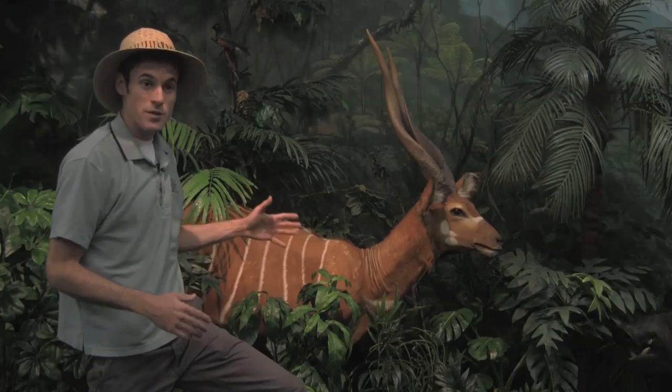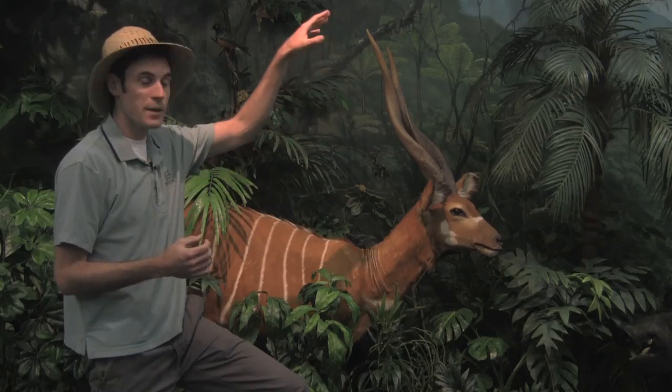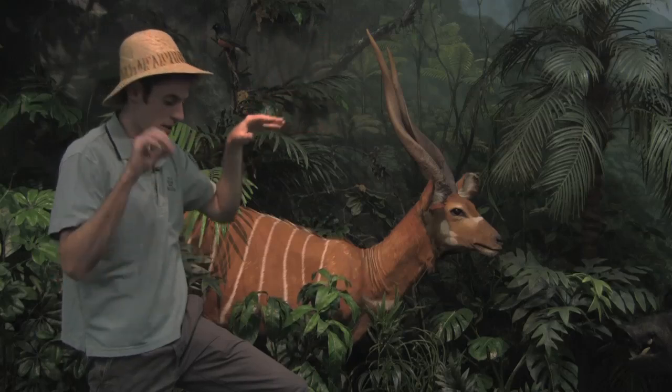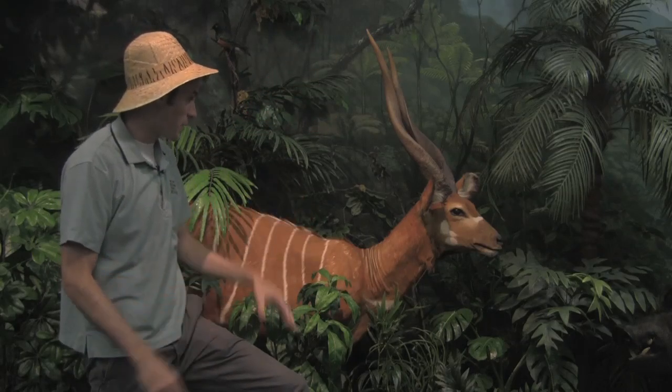And when you live in the rainforest, the best way to find new growths is to look for areas where the canopy overhead has been broken and sunlight is allowed to get to the bottom and grow those new things that the bongos like to eat.